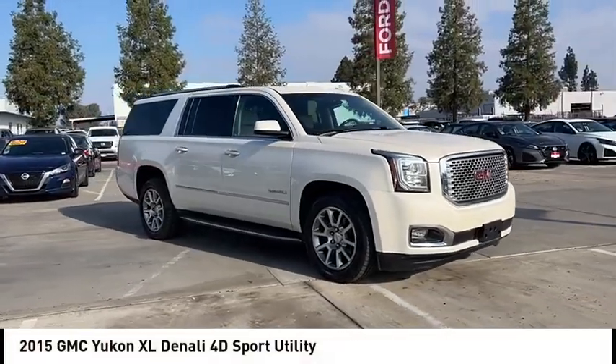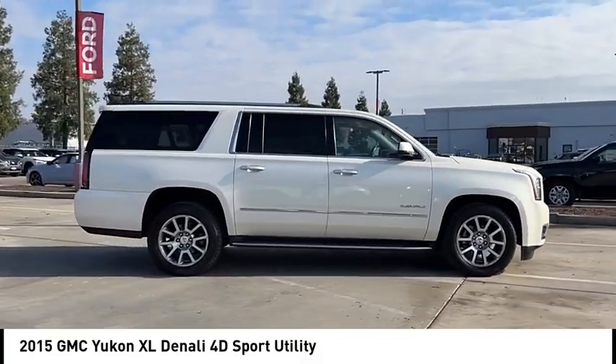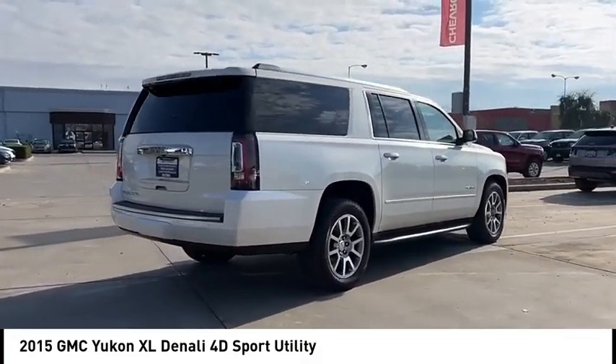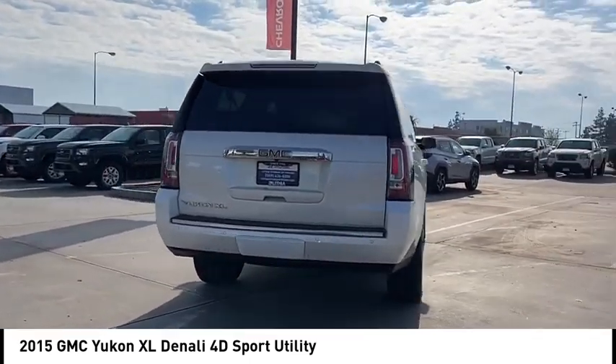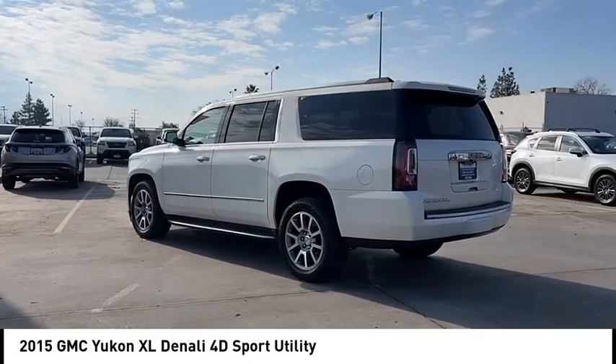You are going to love the 2015 Yukon XL. The GMC Yukon XL is a great choice for families who need a full-size SUV with maximum seating. The looks don't hurt either. This vehicle has less than 90,000 miles.